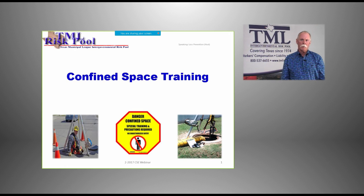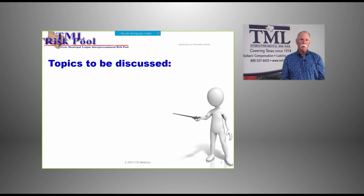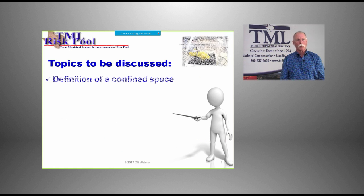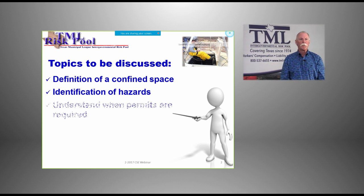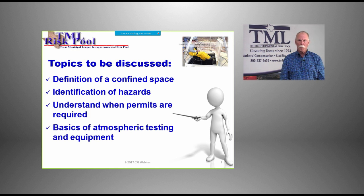Hopefully we can generate some interest today. If you've not had any confined space training, this is a great starting point. If you have had confined space training, this is a refresher that may touch on some topics not covered in a lot of classes. Without further ado, let's move into the program. Some of the topics we're going to discuss: the definition of a confined space, identification of hazards, understanding when permits are required, basics of atmospheric testing and equipment, and various PPE for safe entry.